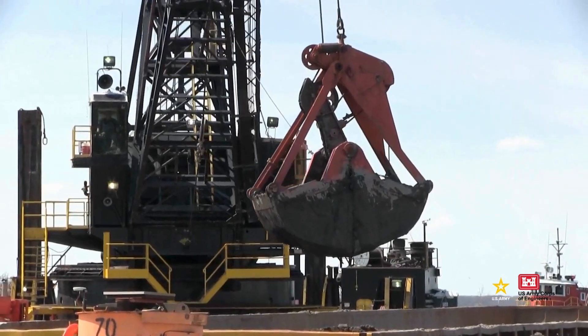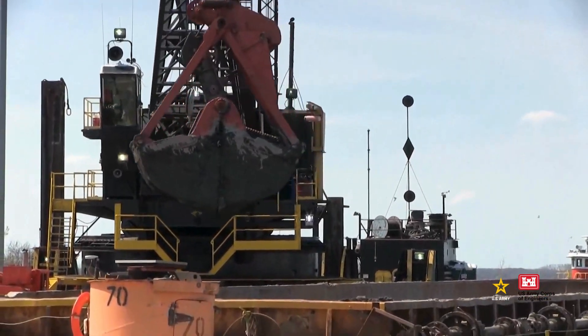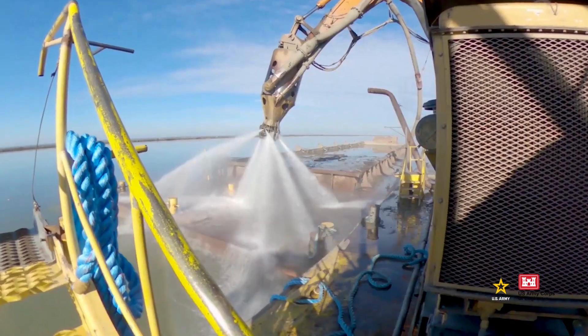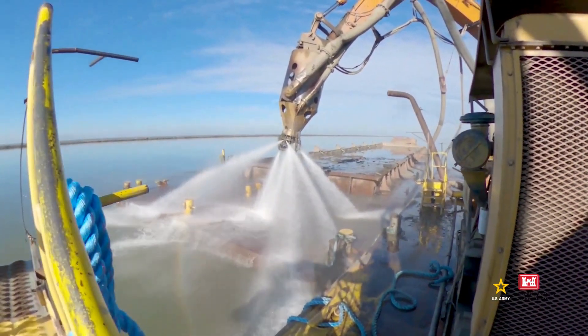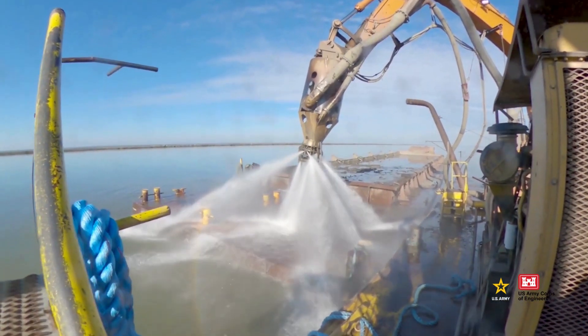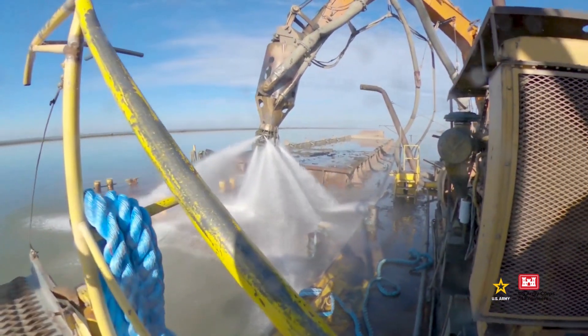Dredge sediment looks like wet soil and is a resource that can have many uses. Dredging is done with specialized vessels that scoop, scrape, or pump lake and river bottom sediment into barges, hoppers, or onshore facilities, and it's done all across the Great Lakes.